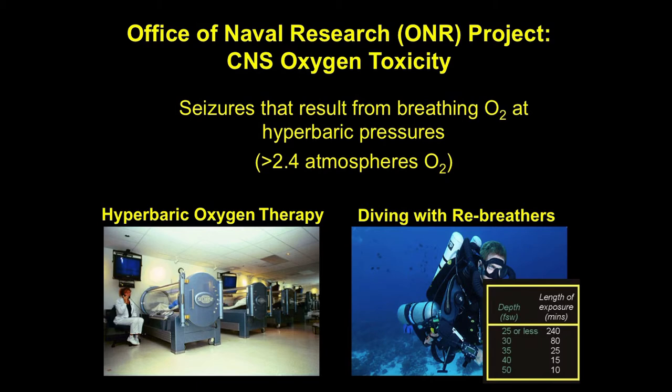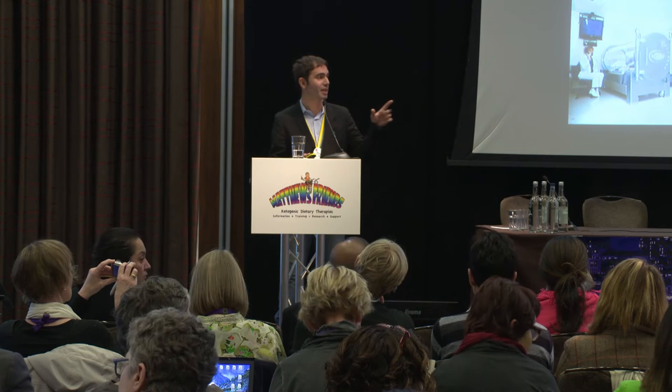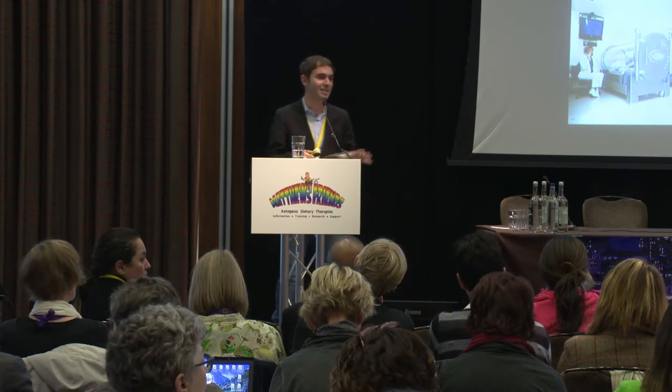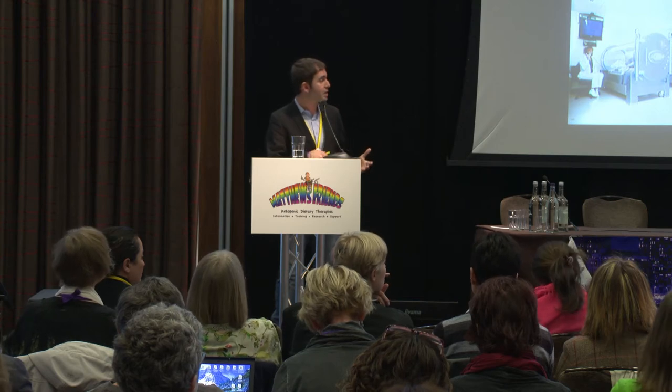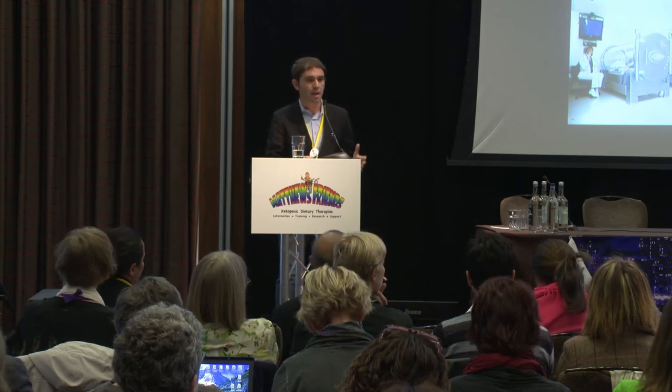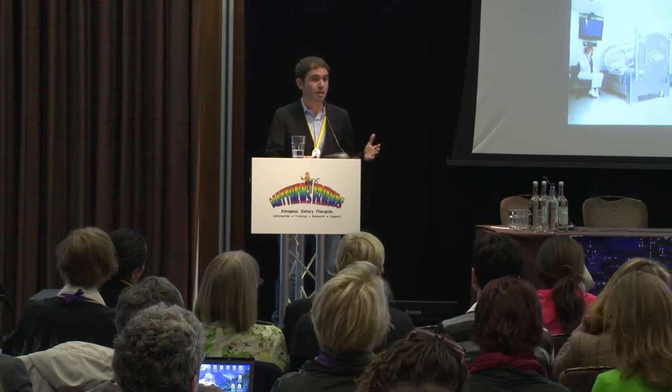How many of you are divers? We have very few. But definitely if we increase the amount of oxygen in our tank and we increase the pressure, we have a high risk of seizing. Now, if this happens in a hyperbaric chamber, it's feasible to reverse it. But if this happens under the water, that is almost certain death. So the Navy actually wanted us to find a way to prevent seizures from happening because they were losing a lot of Navy SEALs.